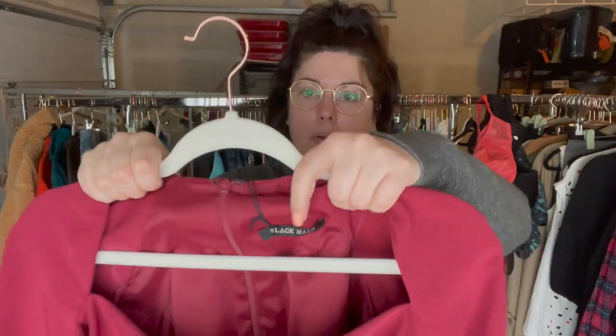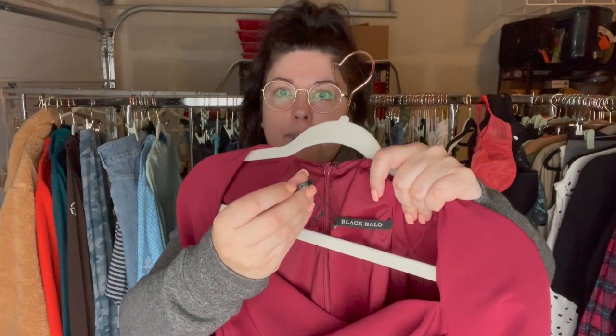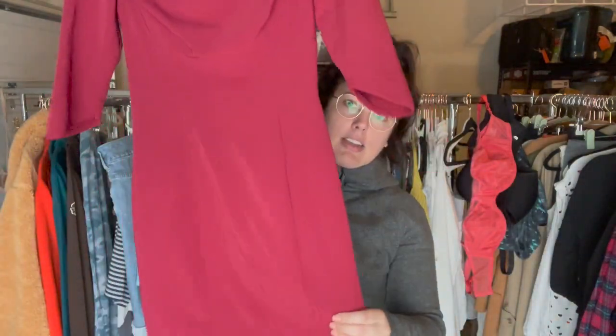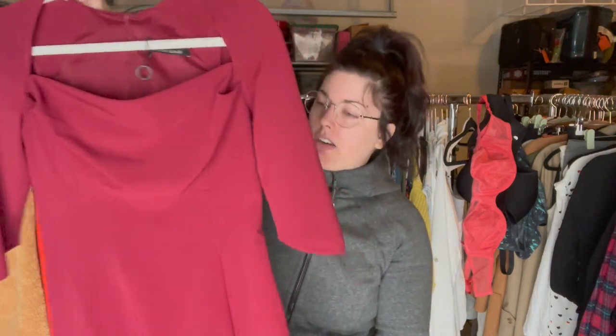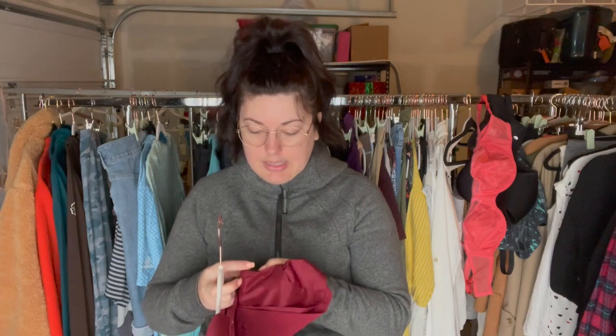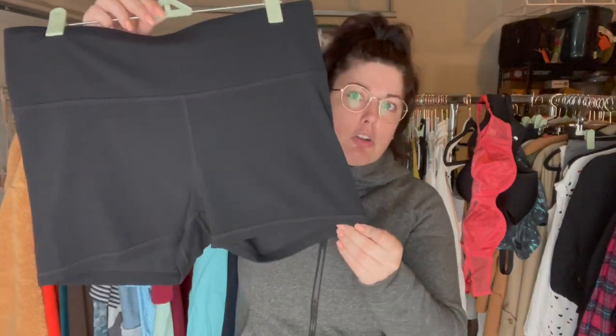This is another exciting find — this is Black Halo, and this is new without tags; it still has the middle ring on there but there are no paper tags. This is just a nice sheath dress. There is a very popular style — the Jackie O dress by them — it has a very big following. This is a size two, no style name but I have a style number.